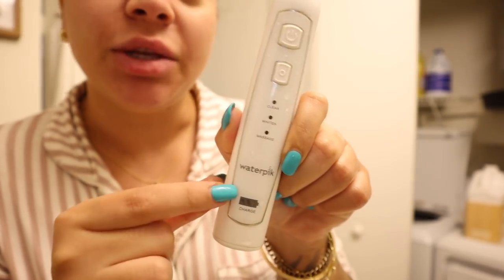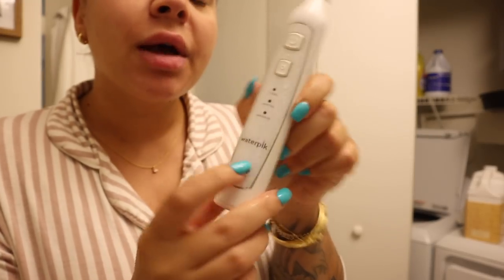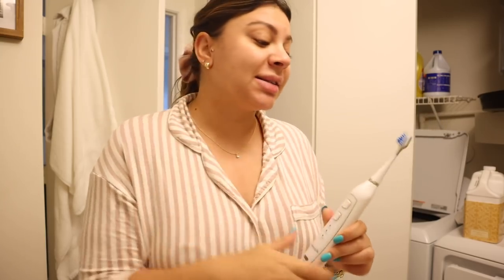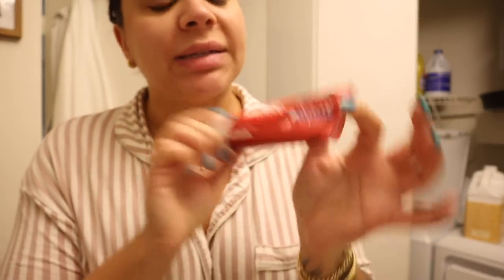This is the toothbrush I've been using — my mom got it for me for Christmas two years ago, back when I was living in the apartment with the blue bathroom. It pauses every 30 seconds so you can do each quadrant of your mouth, so you're getting the full two minutes. When I was just using a manual toothbrush I definitely was not brushing for the full two minutes. I love that it times it and automatically turns off. I've also been using the Colgate Optic White Advanced.